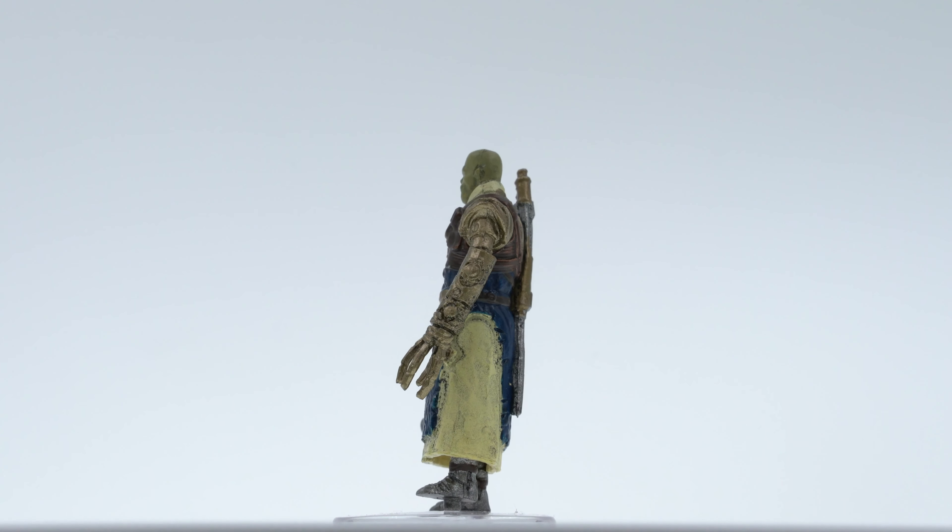Our next figure is Werp, who does not represent a class, but is instead Droven's potentially sentient toolbox. This figure has already made it into my game, and a simplistic paint fits well with a detailed sculpt and a fun pose. Not much to say about this little guy except — well done, WizKids.